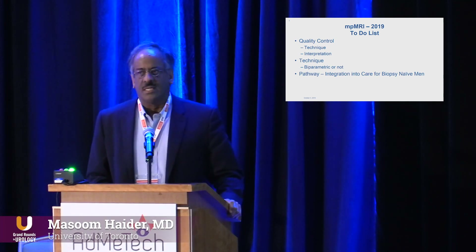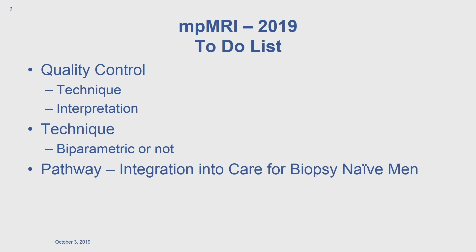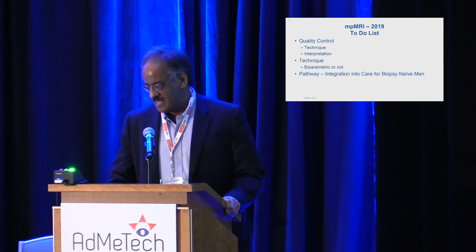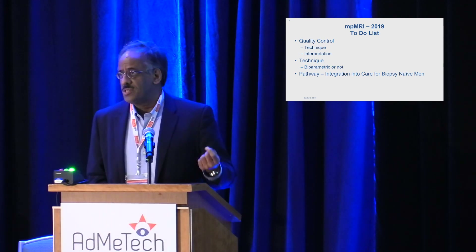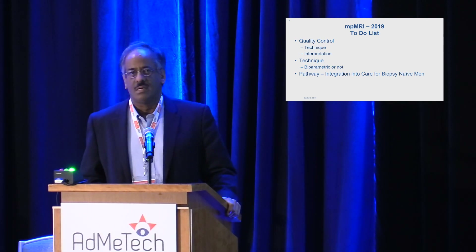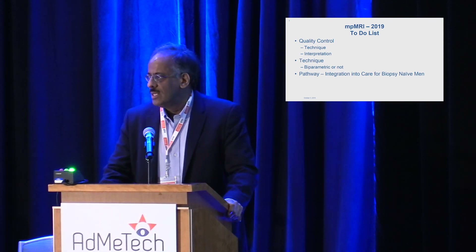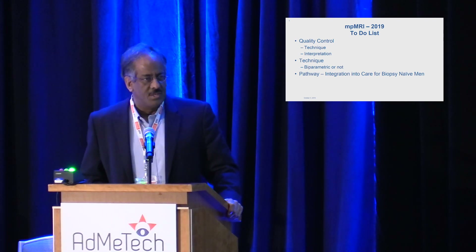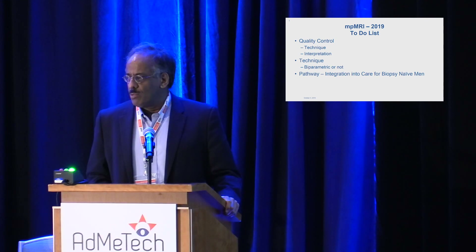What I'm going to do in the next few minutes is give an overview of where I think the state of multi-parametric MR is today. We'll hear a lot more detail about specifics through the rest of the conference. The three major issues that the imaging community wants to address with colleagues in other specialties are: quality control — both in technique and interpretation — and how do we ensure this rolls out into the community and is done properly.